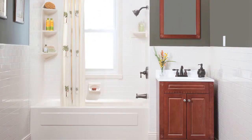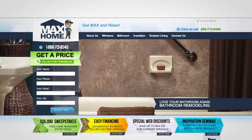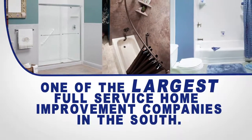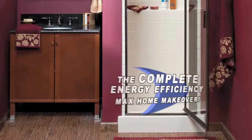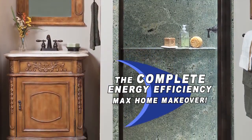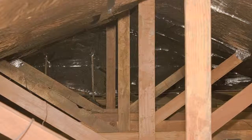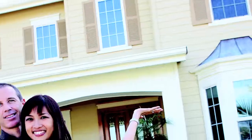For years, you've heard them tell you to relax with Max, and for good reason. Max Home is now one of the largest full-service home improvement companies in the South. Max Home can help dramatically reduce your utility bills by giving your home a complete energy-efficiency makeover, which includes new energy-efficient replacement windows and insulating your roof and attic with the cutting-edge Radiant Barrier Insulation System.